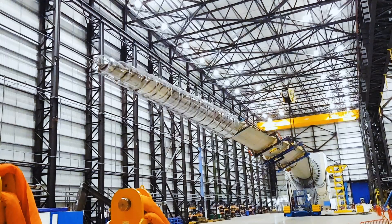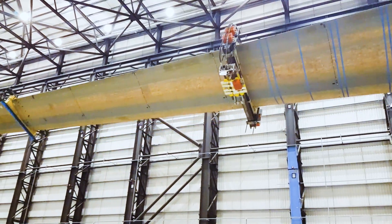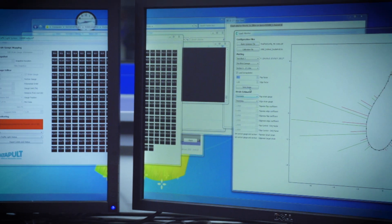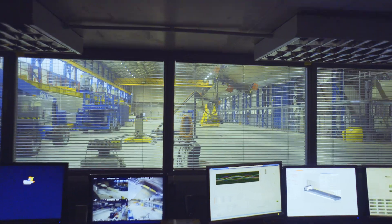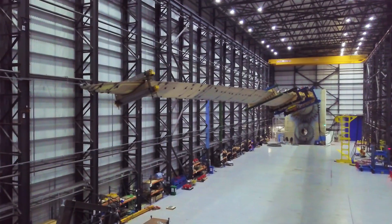Bigger turbines means bigger blades. You can't just go on increasing the length of blades indefinitely without developing more robust materials, improved designs, and more representative methods of testing the blades. And that is ultimately what our role in XL Blade was all about.